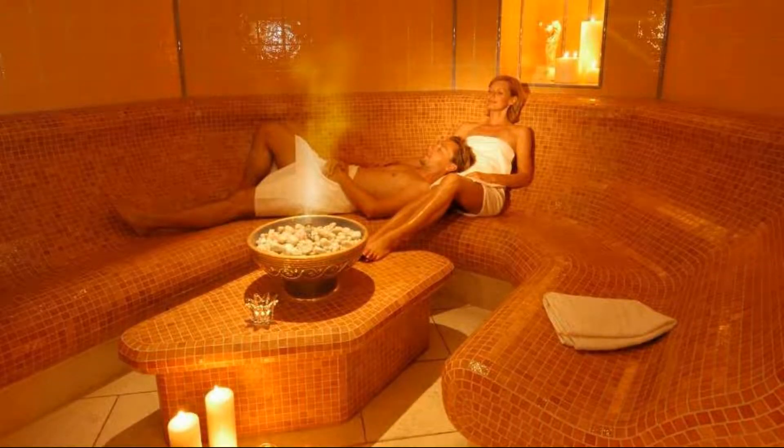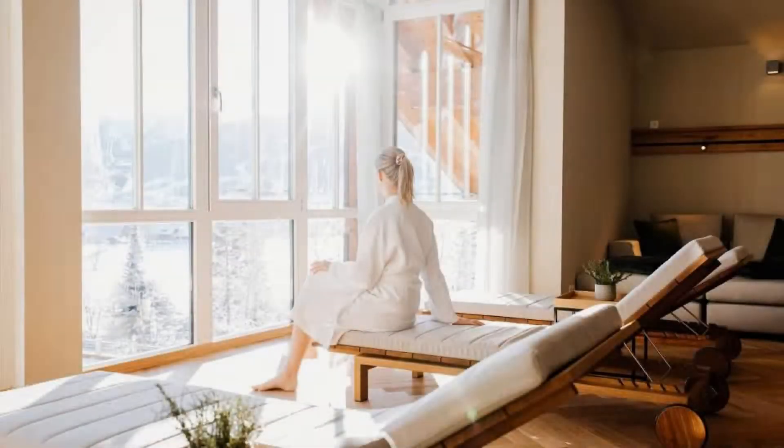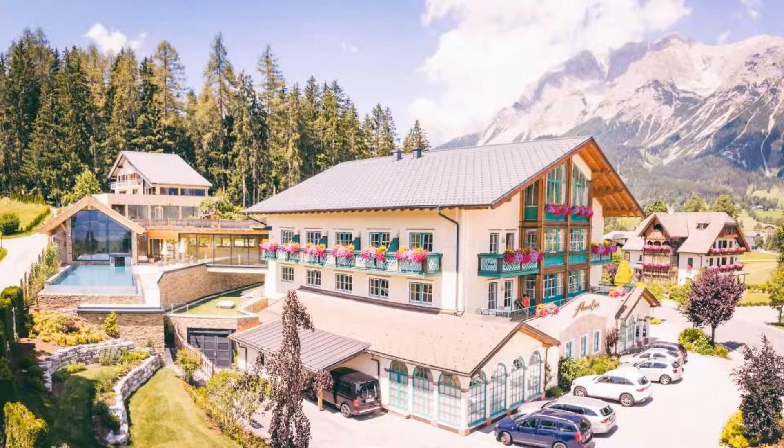The location of the hotel is superb and guests love walking around the neighborhood. There are 10 types of rooms available on booking.com. You can go online and enjoy it.